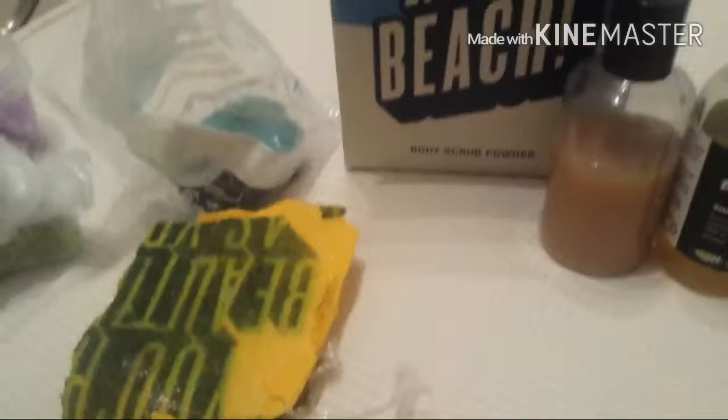This one guys is actually the Grass bubble bar. I'm surprised — it smells earthy, like grass. This one is called the Cherry Blossom bubble bar.